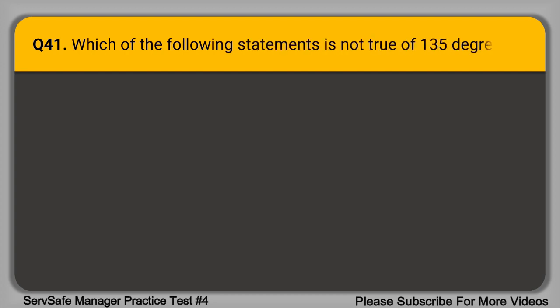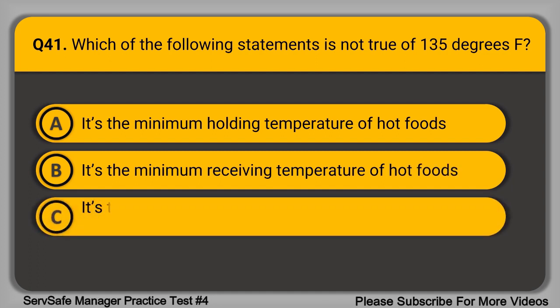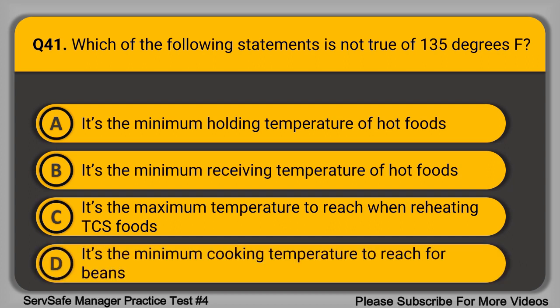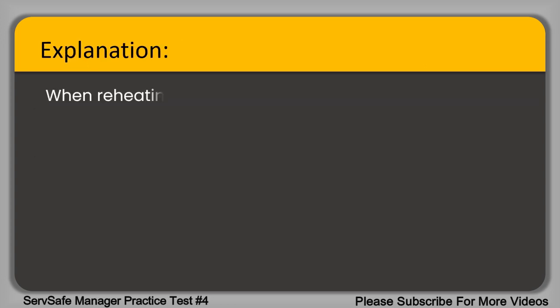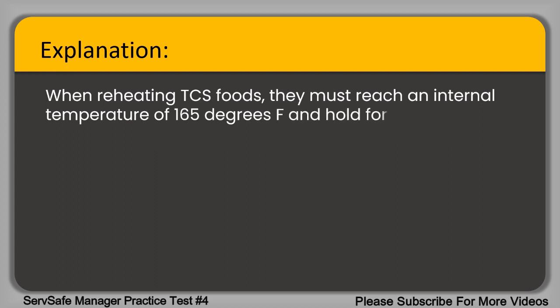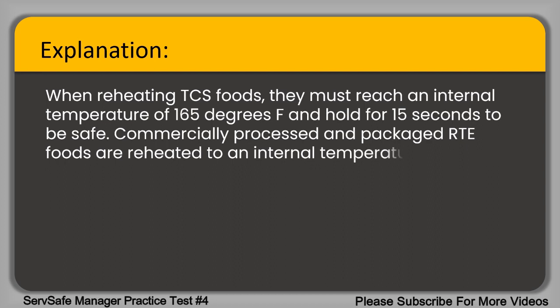Question 41. Which of the following statements is not true of 135 degrees Fahrenheit? A. It is the minimum holding temperature of hot foods. B. It is the minimum receiving temperature of hot foods. C. It is the maximum temperature to reach when reheating TCS foods. D. It is the minimum cooking temperature to reach for beans that will be hot held. The correct answer is option C, it is the maximum temperature to reach when reheating TCS foods. When reheating TCS foods, they must reach an internal temperature of 165 degrees Fahrenheit and hold for 15 seconds to be safe. Commercially processed and packaged RTE foods are reheated to an internal temperature of at least 135 degrees Fahrenheit.